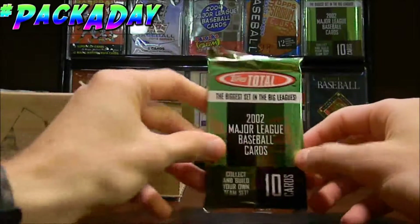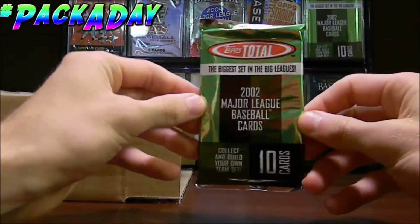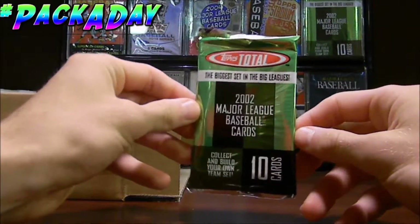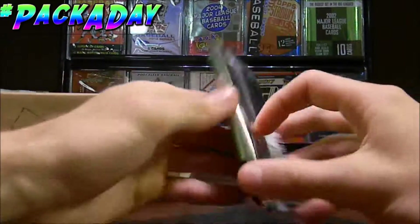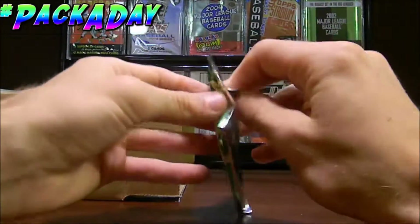I'm gonna put that back in there, I don't know what that is. That's all right — we got a 2002 Topps Total. We already opened up a few of these packs on this channel; if you haven't seen that video, go ahead and check it out because we got some really nice insert cards. So let's see if we can get any nice insert cards in this pack.